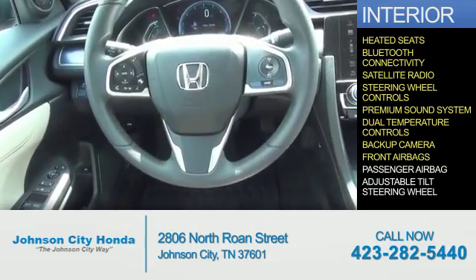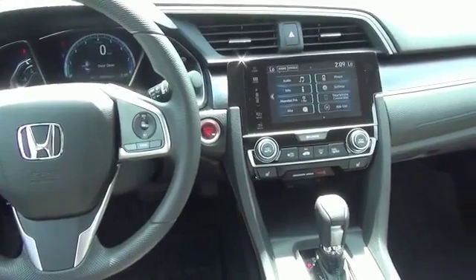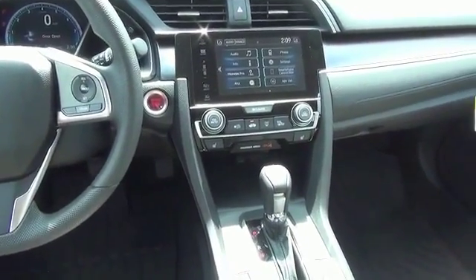Front airbags, a passenger airbag, an adjustable tilt steering wheel — great quality at a great price. Call or click to contact us today.